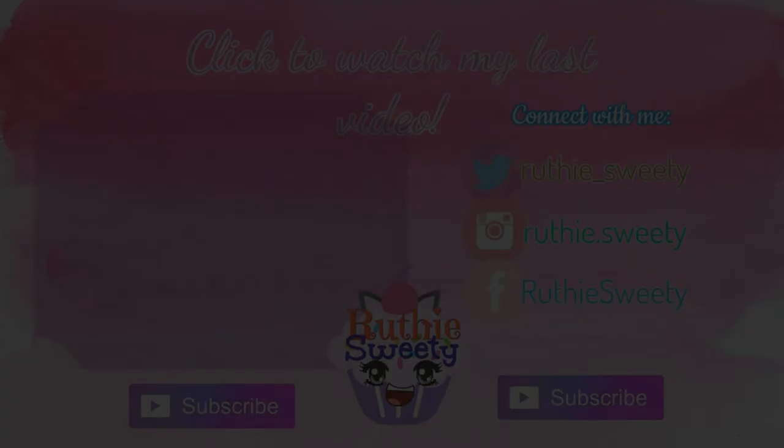Thank you guys for watching this video. I hope na gustuhan nyo to. And I hope mas marami pa tayong videos na ma-upload sa channel na ito. Yun lang — thank you, thank you, thank you for watching. Don't forget to subscribe, like, and share. And hit the notification bell down below para ma-update kayo sa aking mga every upload. So, ayun lang guys. Thank you guys for watching. I'll see you on my next one. Bye!